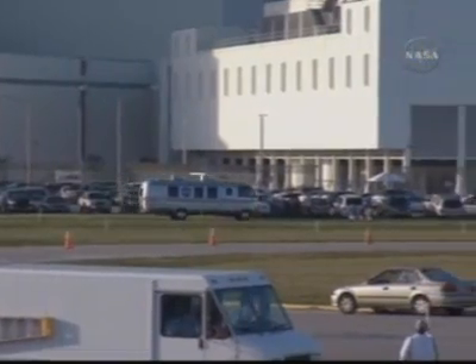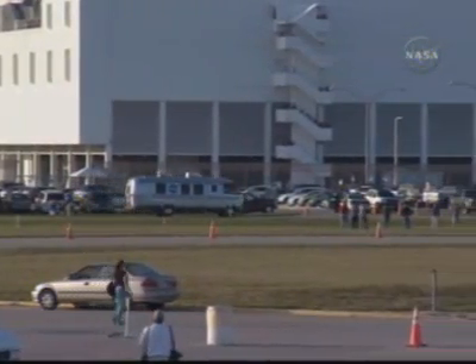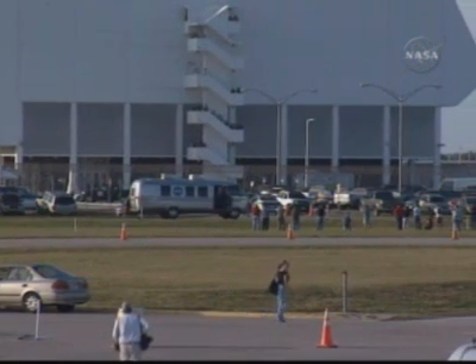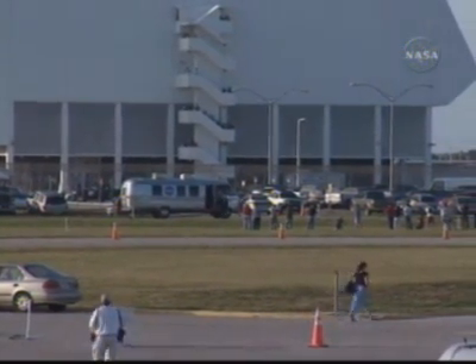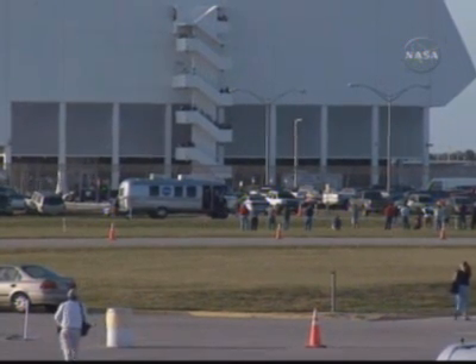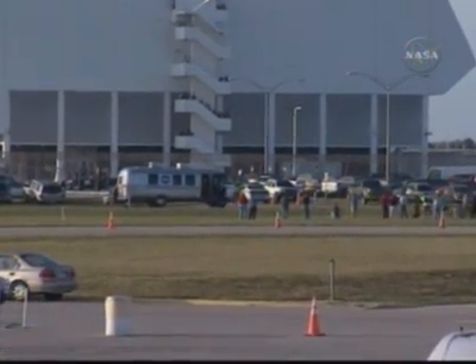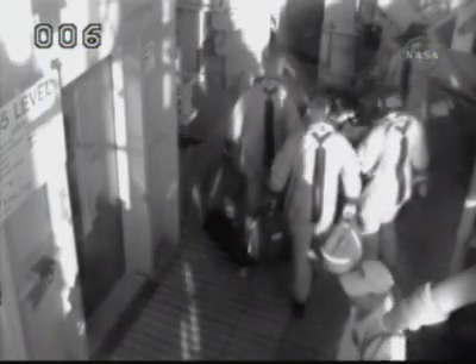They're making a stop outside the launch control center. They're letting off the flight surgeons, and I believe also our Director of Flight Crew Operations, Brent Jett, as well as our Vehicle Integration Test Office Chief, Jerry Ross. It looks like we've got Eric maybe off the top of our screen. Your field of vision and the operations television cameras are much better than mine — I did see astronauts.